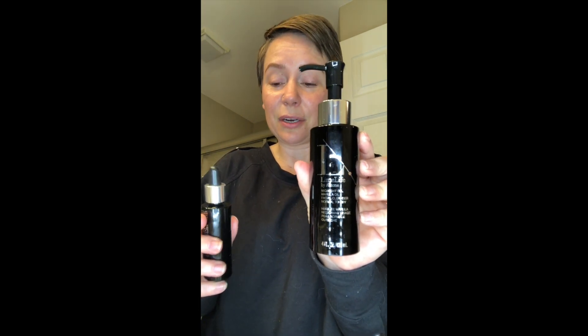Hey everybody, it's Kendra Aris. I'm here in my bathroom getting ready for bed and I thought I would share with you my new nighttime skincare routine, now that Limelife by Alcone has introduced an oil cleanser and an oil serum that's meant for nighttime use. This is the Limelife by Alcone Midnight Oil Cleanser and this is the Limelife by Alcone Midnight Oil Serum. You're gonna see how I have incorporated these products into my skincare routine.